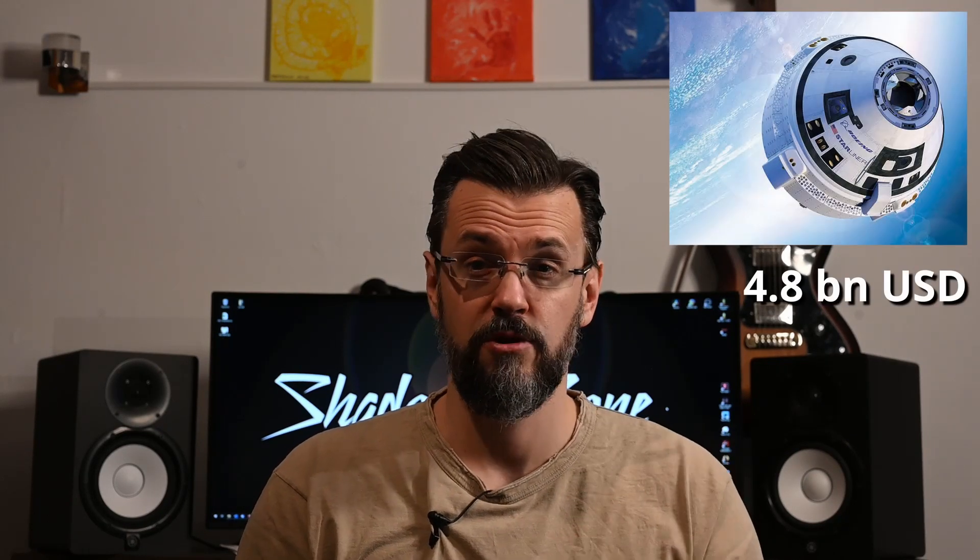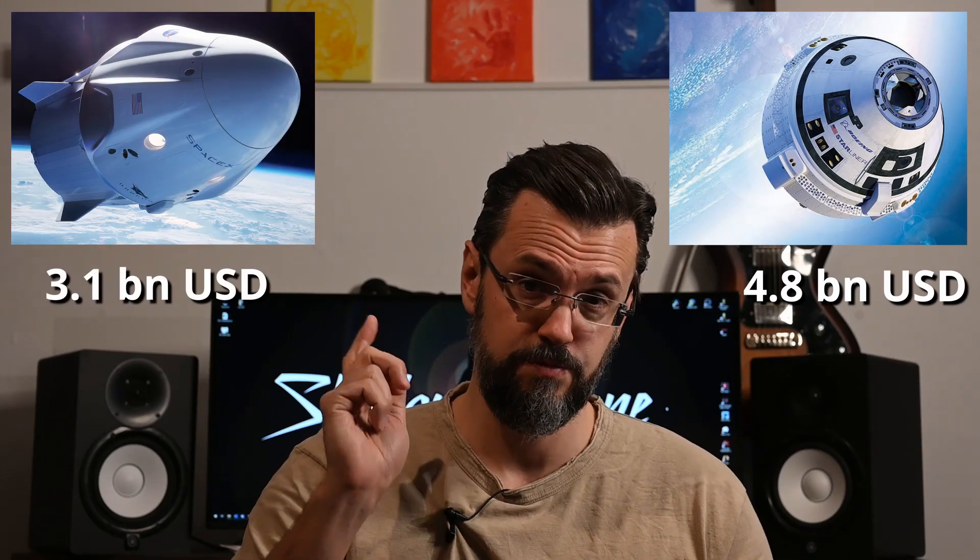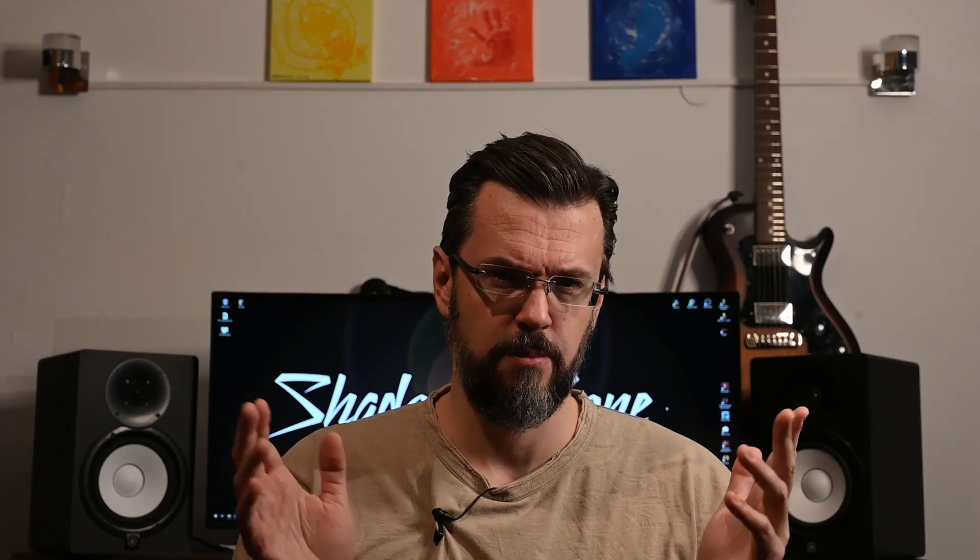Speaking of money — the Commercial Crew Program is planned to cost 8.5 billion dollars in total so far, with 4.8 billion going to Boeing and 3.1 billion to SpaceX, with the rest split up among other companies that dropped out. As far as real spending goes, NASA has already spent 5.5 billion dollars of that budget. That is a lot of money. The agency has already had to pay close to 4 billion dollars to the Russian space agency Roscosmos since 2006 in order to buy seats on Soyuz, and has to share the spacecraft with Russian cosmonauts. By using the commercial vehicles, NASA can send not just one or two, but up to 7 astronauts at once to the ISS.